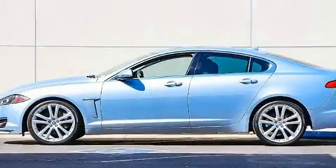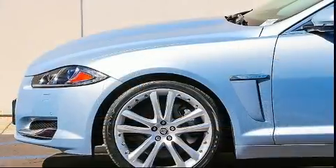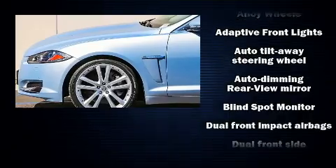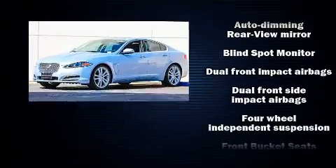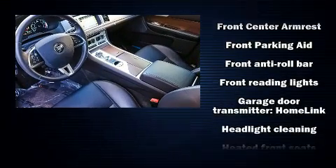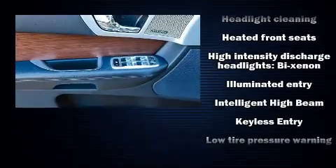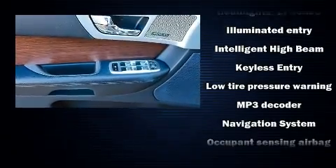Jaguar also prioritized safety and security by including dual front impact airbags, head curtain airbags, brake assist, anti-whiplash front head restraints, and four-wheel disc brakes with ABS. You'll never lose visibility with rain-sensing wipers, which activate automatically when the drops start to fall.